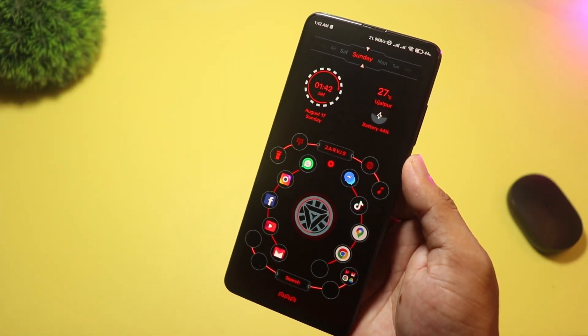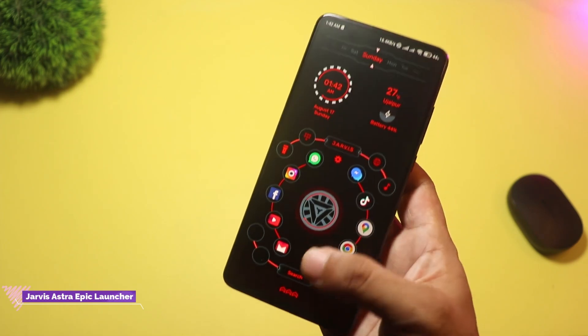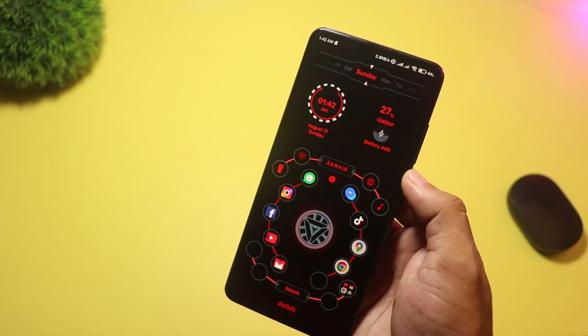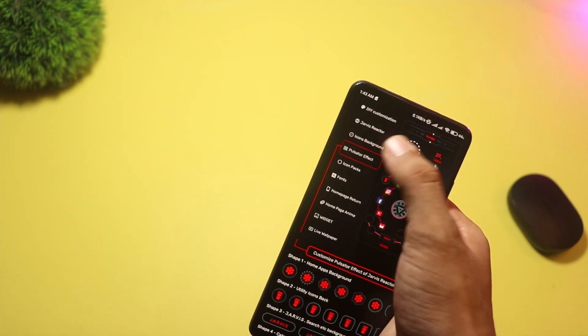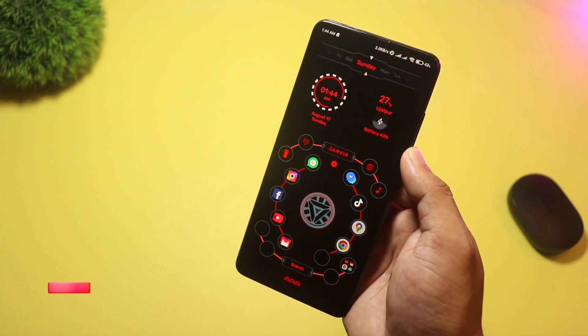Starting with, at number five we have Jarvis Astra Epic Launcher. This one's all about dramatic 3D sci-fi visuals. Think cinematic HUDs, animated widgets, and high-tech wallpapers. It's perfect if you want a flashy AI assistant vibe on your phone. Do expect the focus to be on looks more than deep productivity tools.